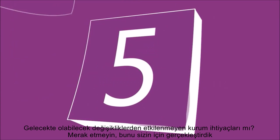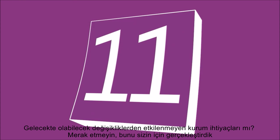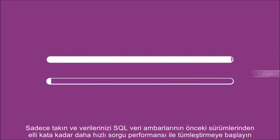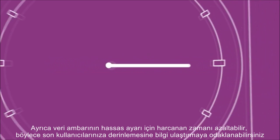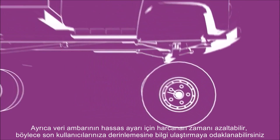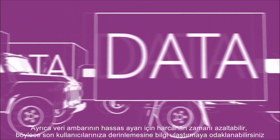Future-proofing your business needs? Don't worry, we've done it for you. Just plug it in and start integrating your data to experience query performance that's up to 50 times faster than previous versions of SQL data warehouses. You can also reduce the time spent on fine-tuning the data warehouse so you can focus on delivering insights to your end users instead.